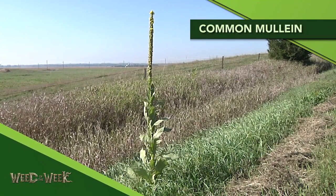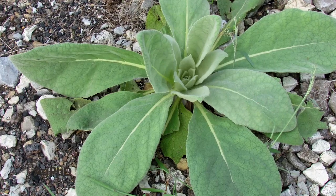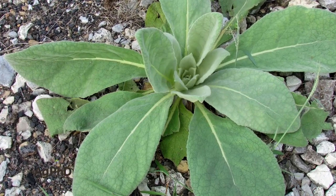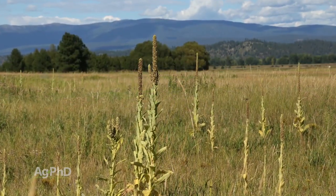Our Weed of the Week is a biennial — it's common mullein. It's one that you've probably seen and maybe didn't realize what it is because there are just a few here and there, but it's one that can spread quickly because it can produce up to 100,000 seeds per plant. We want to get common mullein under control.